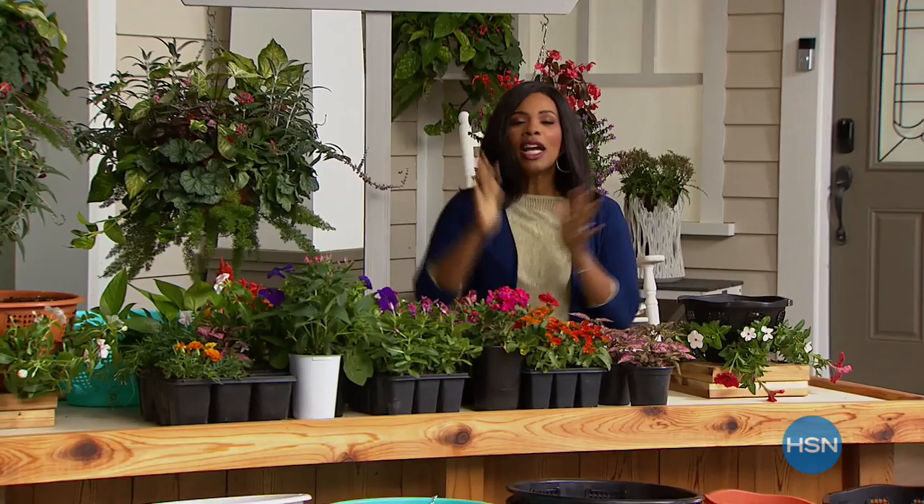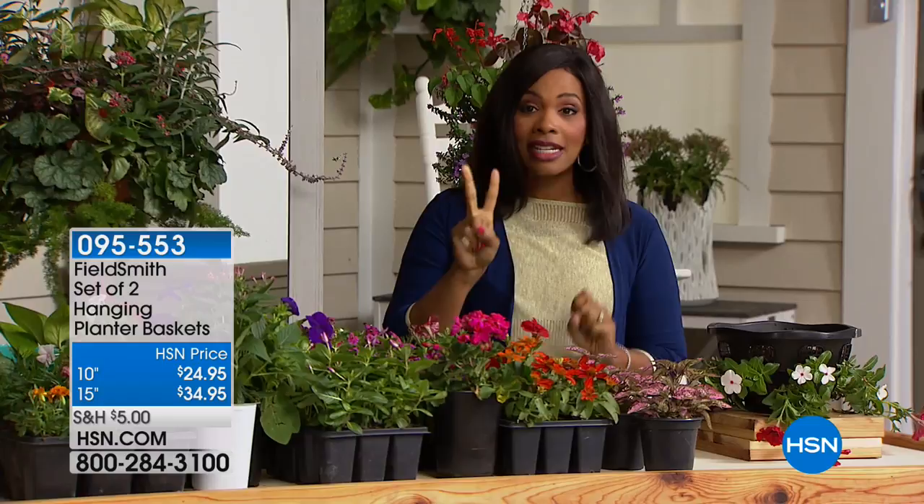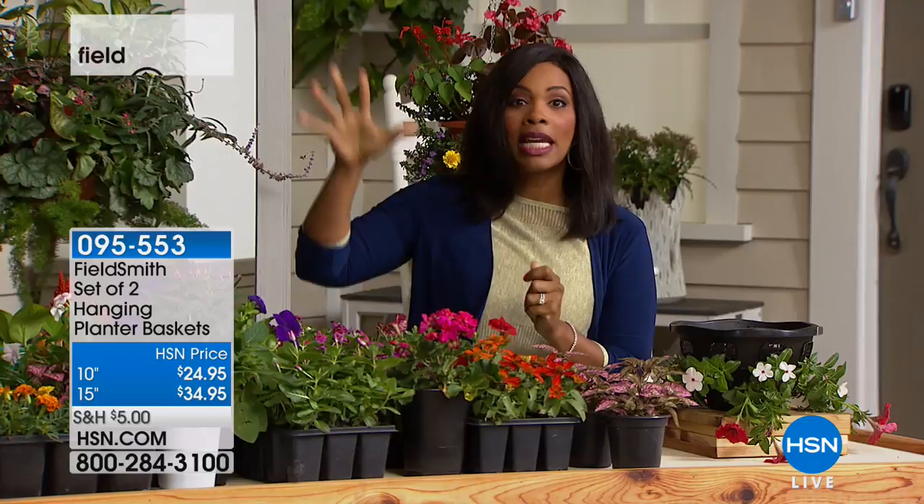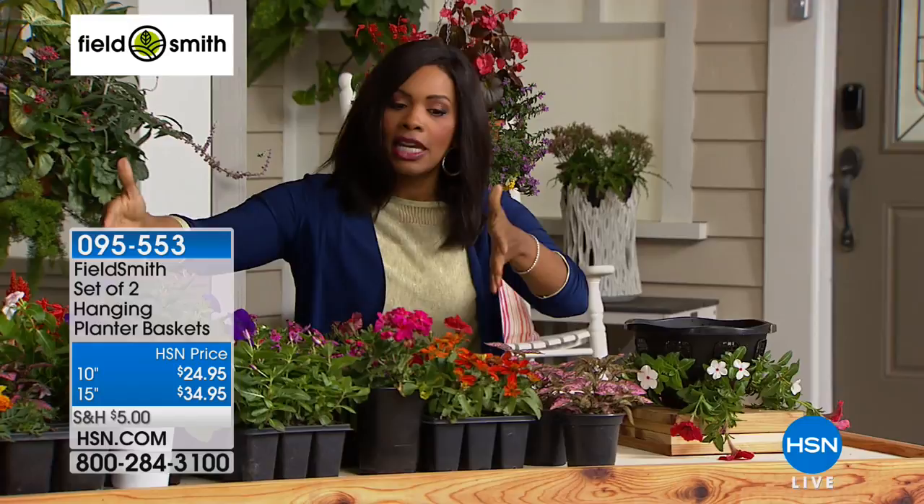It is Lawn and Garden, and we've got something really great for you. When you're doing your planting and want to make it extra special, we've got the perfect containers — you're getting a set of two from Fieldsmith. Decide if you want the 10-inch, which is a little bit smaller, or the 15-inch which is bigger — bigger means more plants, a bigger look. You can hang them inside your home or outside. For the 10-inch, your choices are black or terracotta. For the 15-inch, you've got black, turquoise, white, or terracotta.